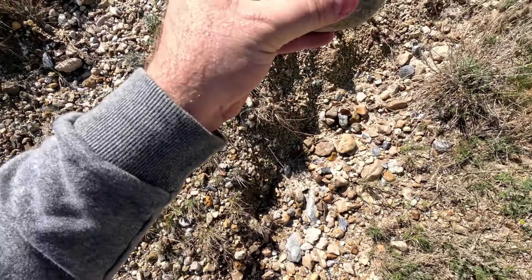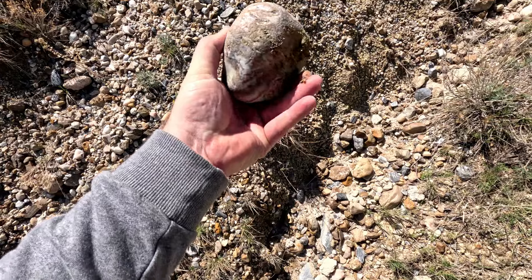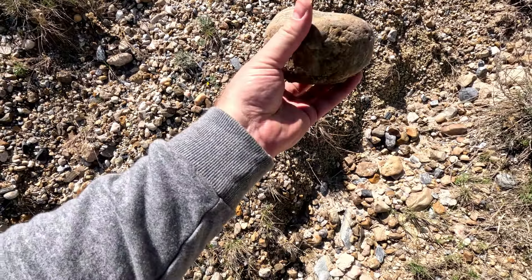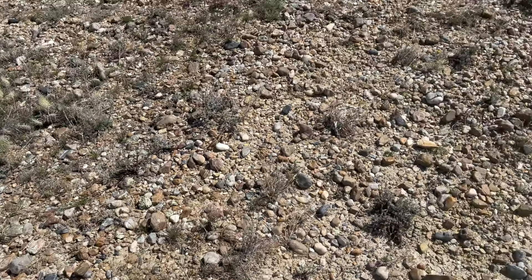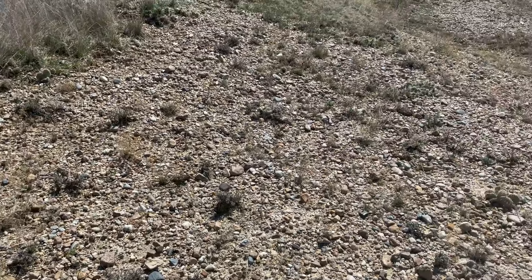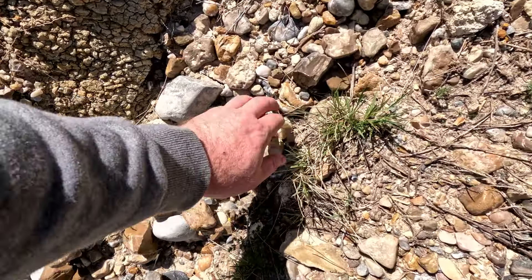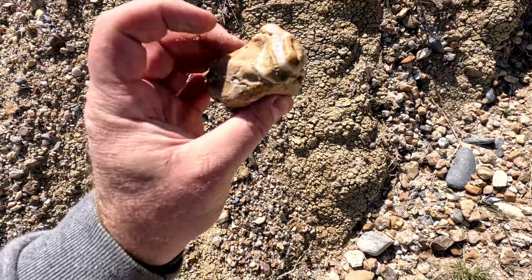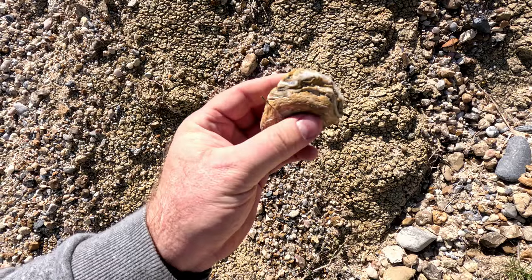Look at that little prairie agate. This looks interesting, right there. Prairie agate. Let's go.